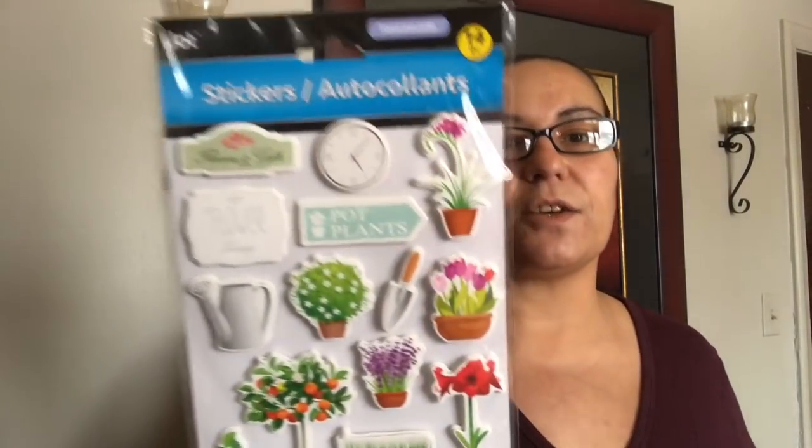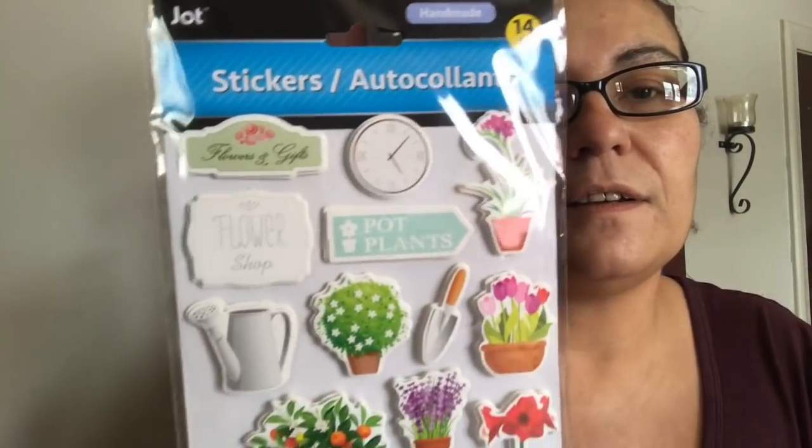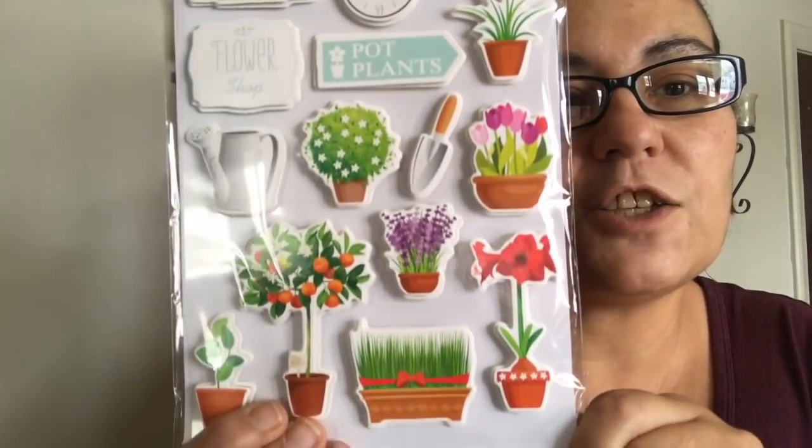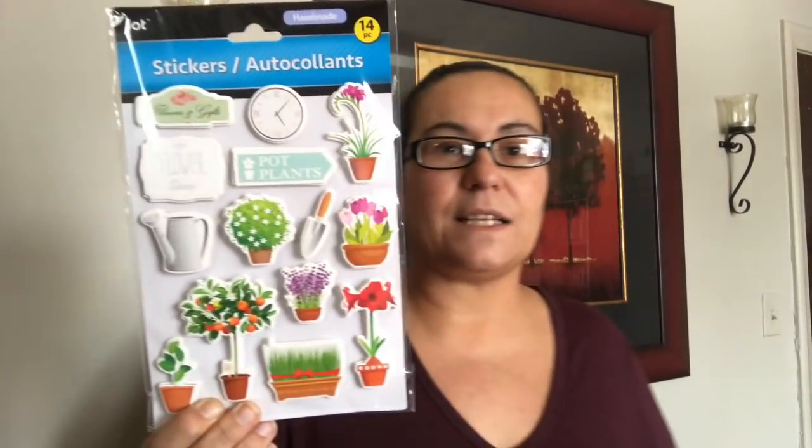They also had new spring stickers and I just had to pick them up. They are by Jot, they're handmade, and this one comes with 14 pieces. It says 'Flower and Gifts Pop Plants' — look at that, it has like a watch up there. These are so pretty, I just love the colors and the designs.